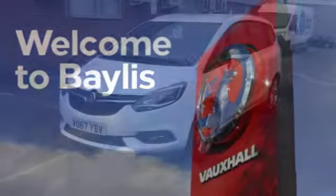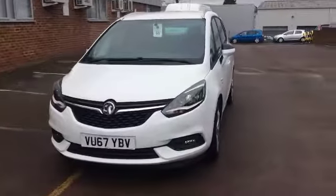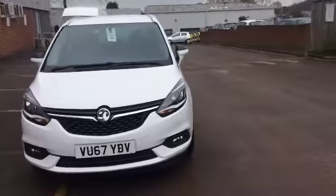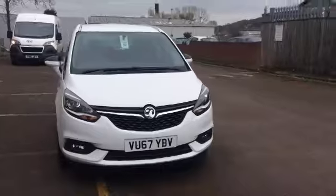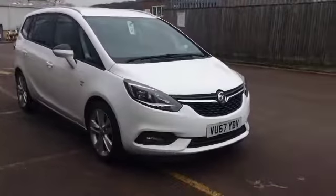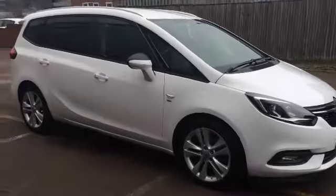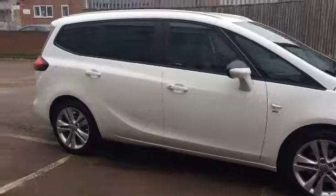Welcome to Bayless Vauxhall Gloucester. Here today we have a Vauxhall Zafira finished in white. As you can see it's currently on a 67 plate registration and it's done 4,524 miles. This is a network Q approved vehicle and will come with 12 months warranty as well as the remainder of the manufacturer's warranty.